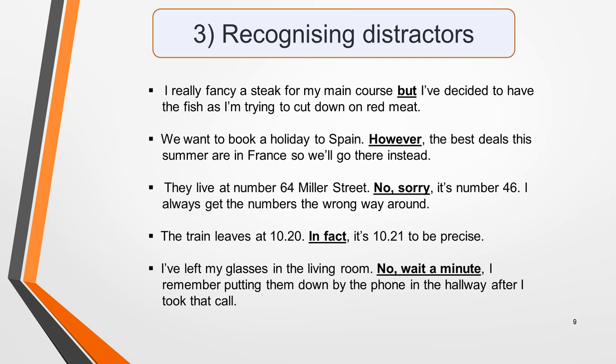The train leaves at 10.20, in fact it's 10.21 to be precise. I've left my glasses in the living room — no, wait a minute, I remember I put them down by the phone in the hallway after I took that call. Listen for words and phrases like these and don't be tricked by them. Listen to all the details before choosing your answer.